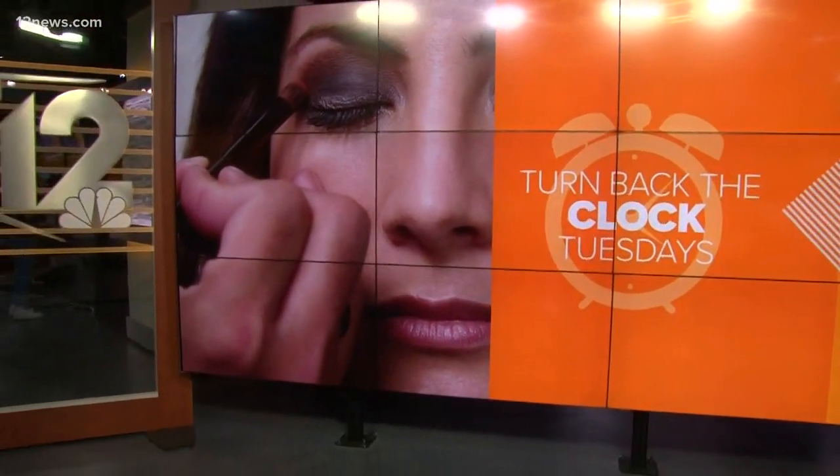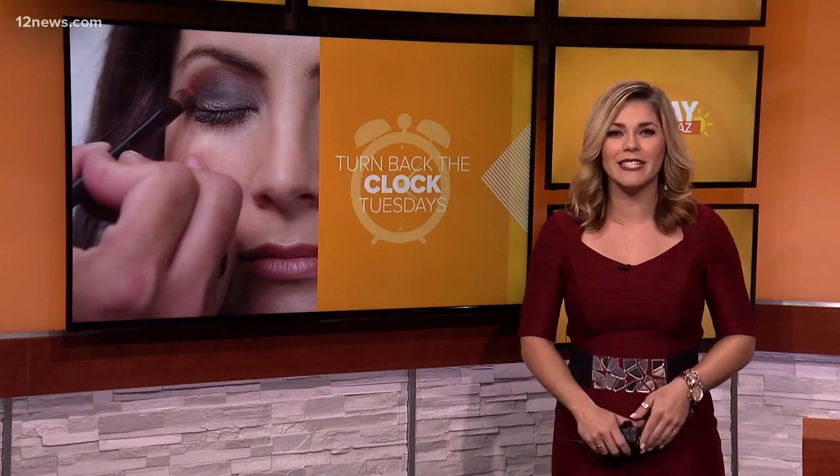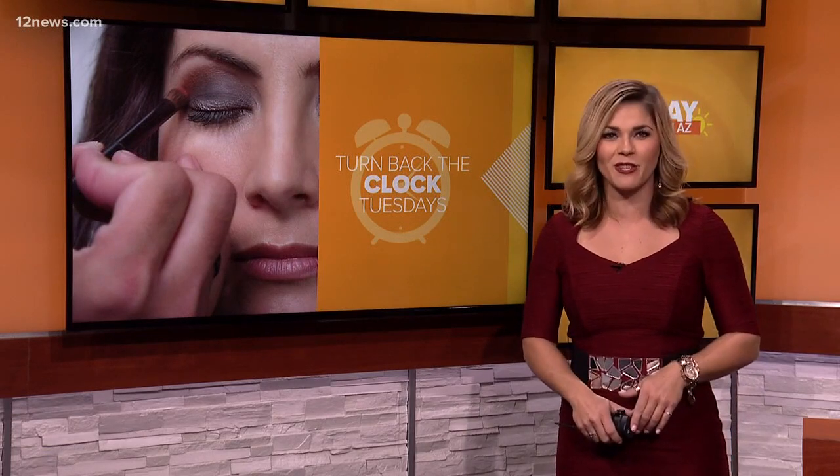It is Turn Back the Clock Tuesday. All month long we've shared secrets about skincare. I had a chance to sit down with a medical esthetician and get the scoop on ultrasound skin therapy and new-age oxygen facials.